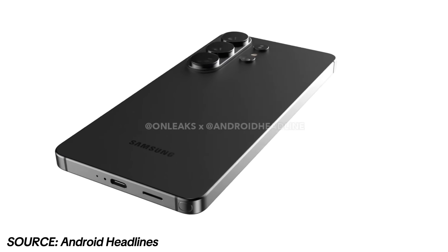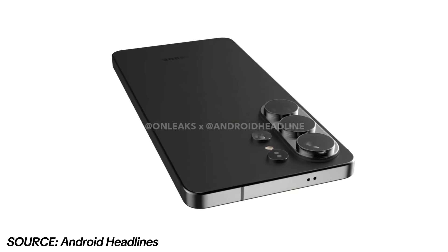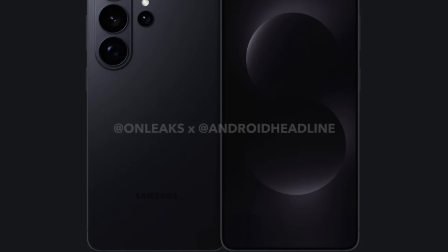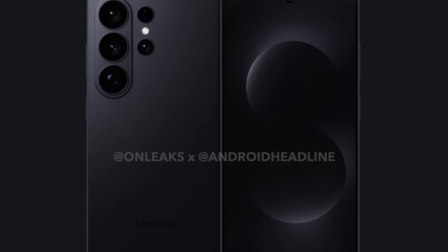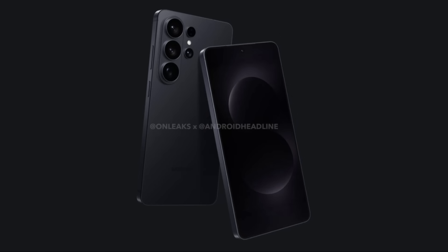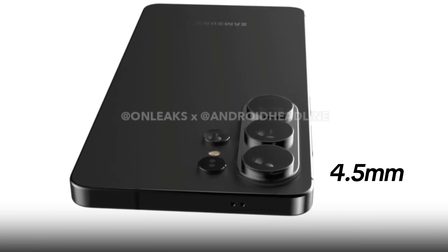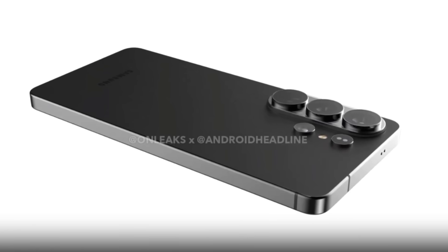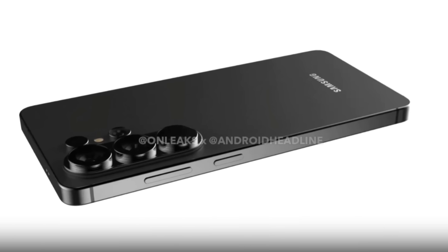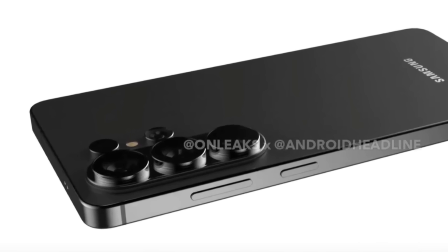Here we have the first look of the Samsung Galaxy S26 Ultra, thanks to renders published by Android Headlines. The design will be instantly recognizable — like the Galaxy S25 Ultra, the S26 Ultra maintains a flat frame with rounded corners. The device is expected to measure 7.9mm in thickness, with the camera island extending about 4.5mm from the body, meaning the phone will likely wobble slightly when placed on a flat surface.